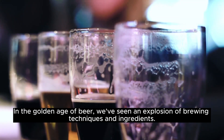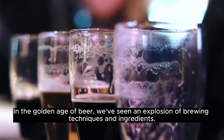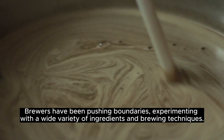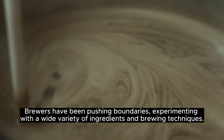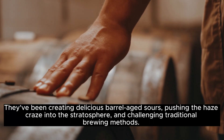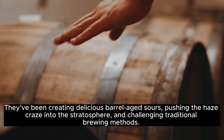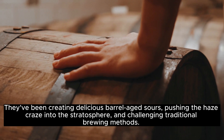In the golden age of beer, we've seen an explosion of brewing techniques and ingredients. Brewers have been pushing boundaries, experimenting with a wide variety of ingredients and brewing techniques. They've been creating delicious barrel-aged sours, pushing the haze craze into the stratosphere, and challenging traditional brewing methods.